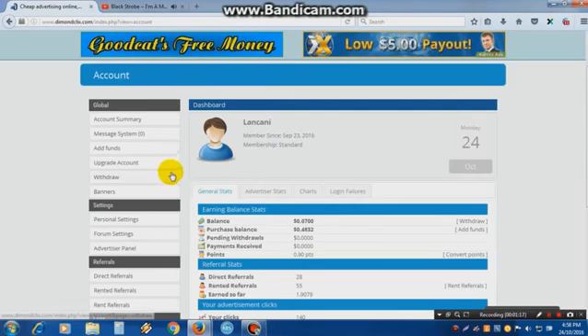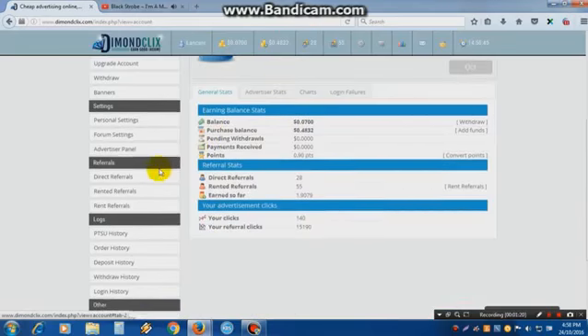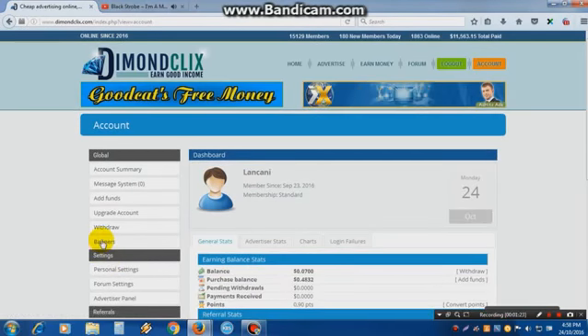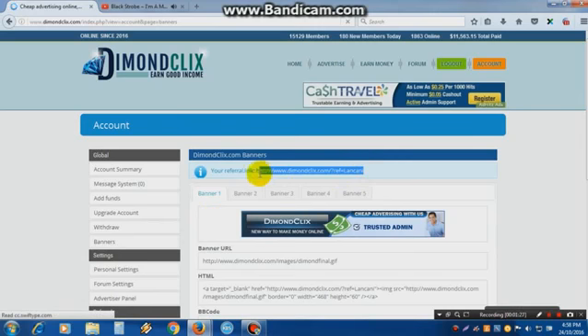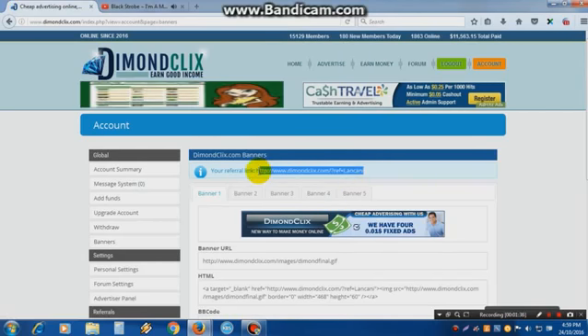The most important thing on a PTC site is your referral link. Go find your referral link — go to Banners, and here is your referral link. Copy that and share it with your friends or whoever you want. If somebody joins this site from your link, they will be your direct referral.